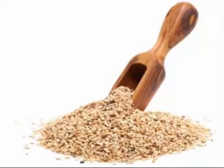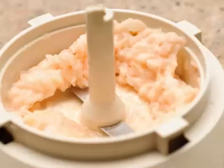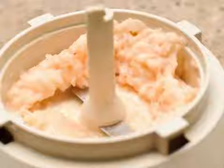Hummus is made of cooked, mashed chickpeas typically blended with tahini, olive oil, lemon juice, salt, and garlic.